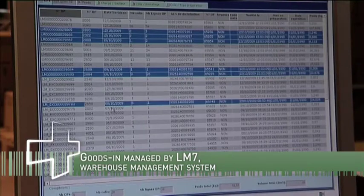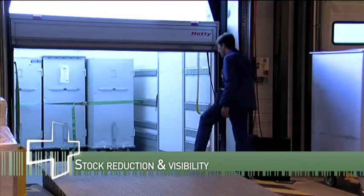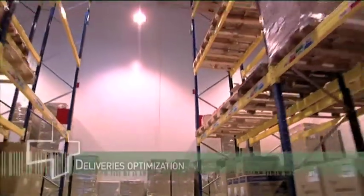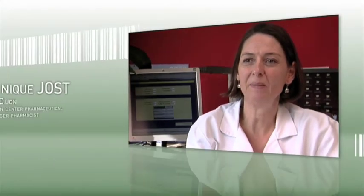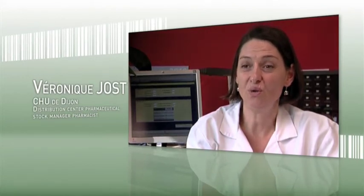Traceability and rationalization are the keywords of the Hospital Supply Platform of Dijon. We have a 5,000 square meter warehouse where we receive, tag, register, stock and redistribute more than 1,500 different items according to strict rules. In our everyday jobs, the platform allows us to track batch numbers and expiration dates from receiving the products until their administration or usage.